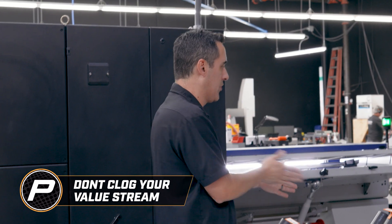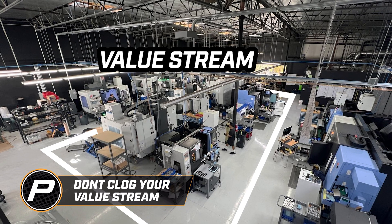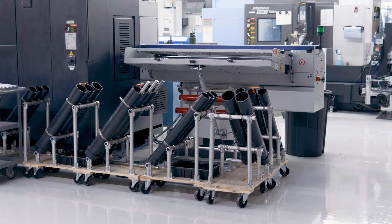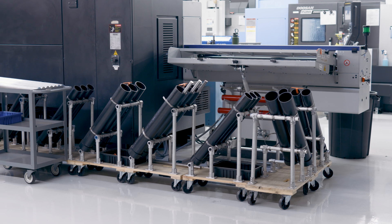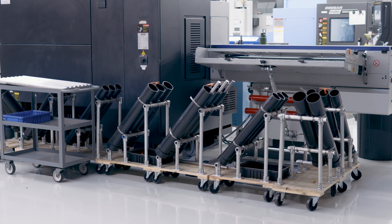We don't want all this stuff in our way. We call these 'rocket launchers' — fun title — where if we can fit it in the tubes, it goes in there. If it's too big for the tubes or we have a high volume, it just goes on a cart and gets parked back here. Cutting it to standardized lengths, standardized location, labeling, black bins when they're scrapped — all that good stuff.